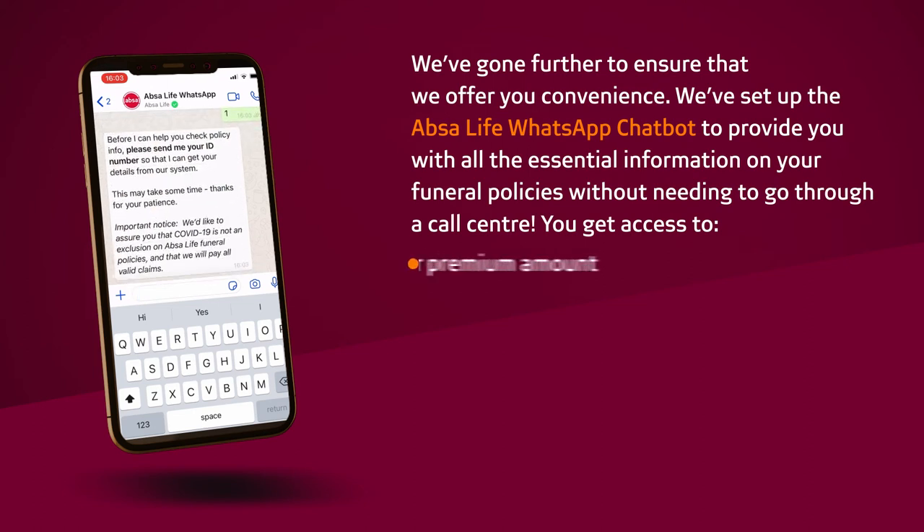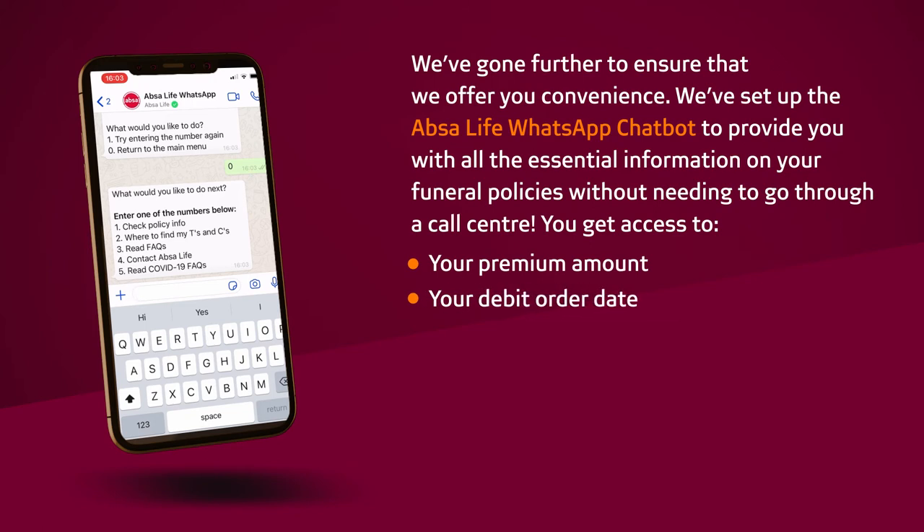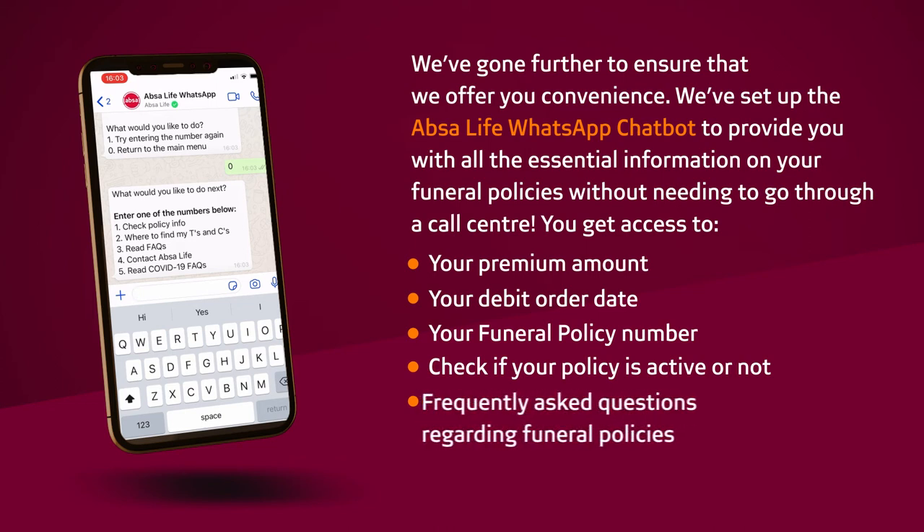You get access to your premium amount, your debit order date, your funeral policy number, check if your policy is active or not, and frequently asked questions regarding funeral policies.